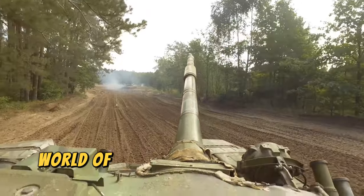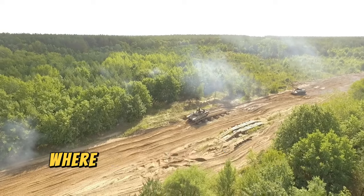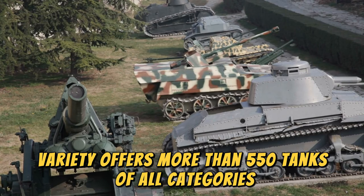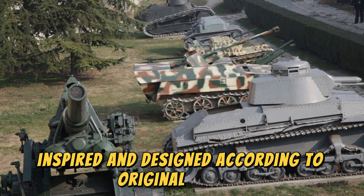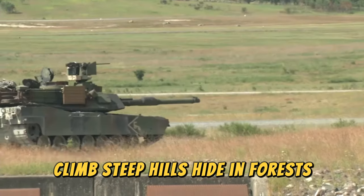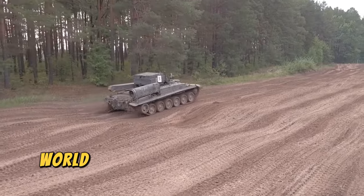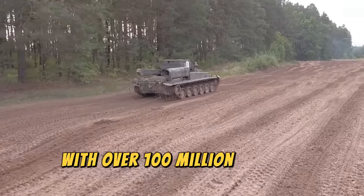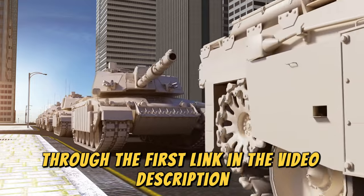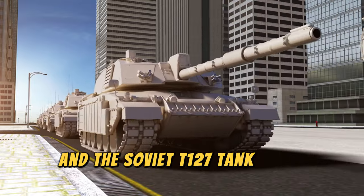World of Tanks is the best game to control a 30-ton steel military beast. It is a massive multiplayer online game where you can control powerful combat tanks, offering more than 550 tanks of all categories, sizes, and eras, inspired and designed according to original models. You can traverse open fields, climb steep hills, hide in forests, cross deserts, and destroy enemies in urban ruins across more than 40 maps. World of Tanks is a free-to-play PC game with over 100 million players worldwide. Download World of Tanks through the first link in the video description and use the code TIMEDUSK to get 7 days of premium, 500 gold, and the Soviet T-127 tank for a great gaming experience.